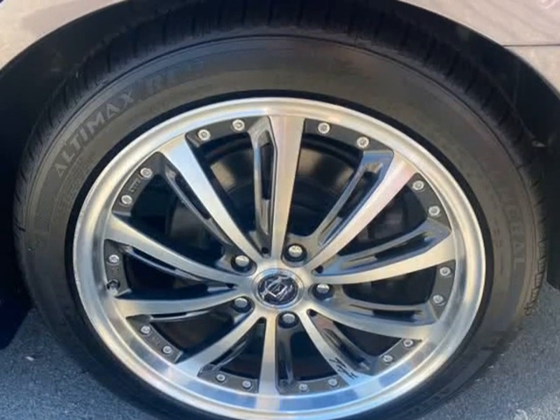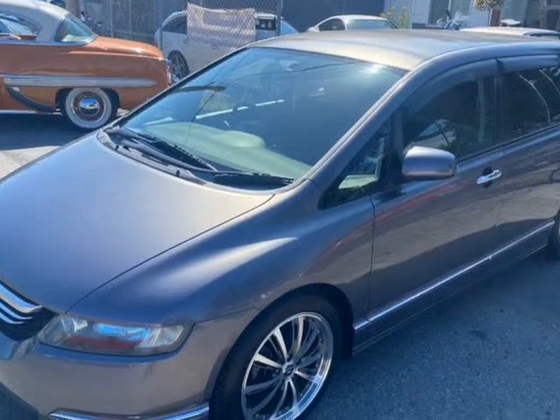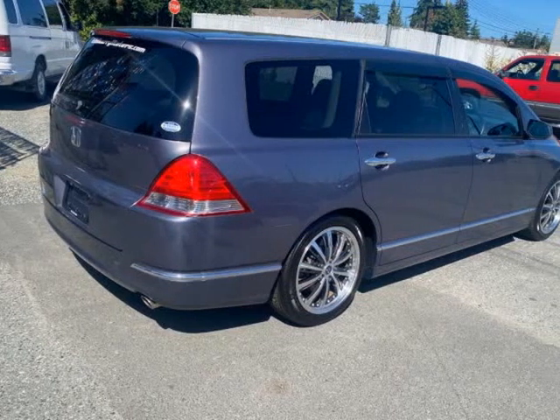Easy to drive and just the right size — big enough to haul the family or to sleep in — equipped with air conditioning, electric windows, power wheels, auto tailgate close, and electric mirrors.